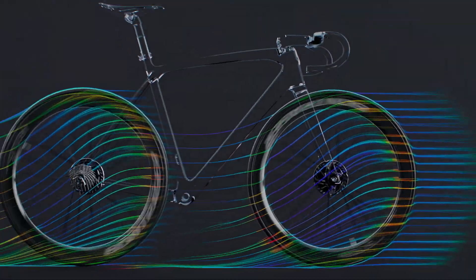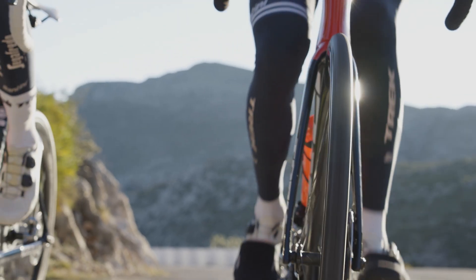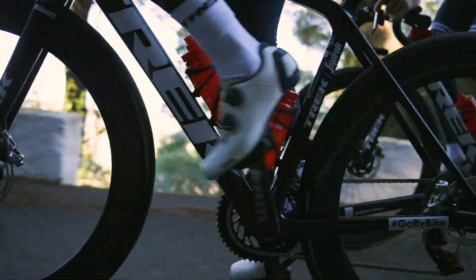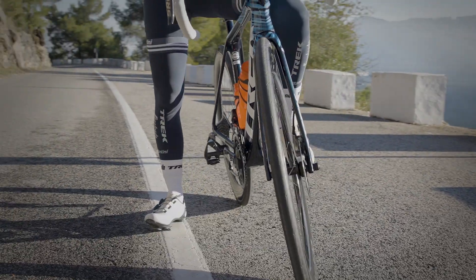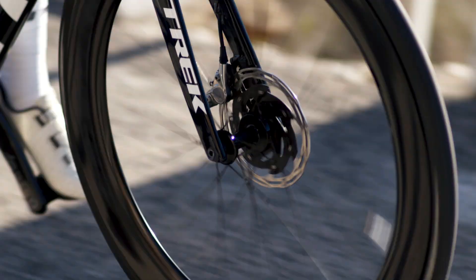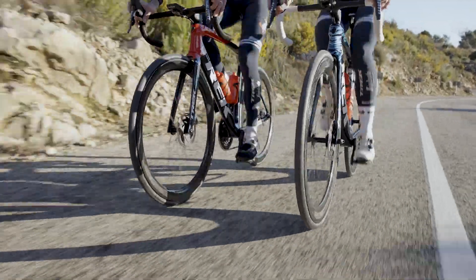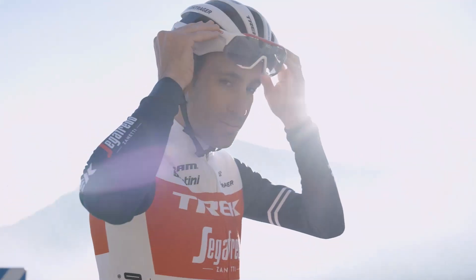But we didn't stop there. Rolling resistance is the other key factor in real-world speed. Testing proved that a 23mm inner rim width could make the fastest shapes roll even faster, and they're perfectly suited for today's 25C and 28C tires. The wider profile means a smoother ride that rolls faster, more stability means less wasted energy in the crosswinds, and it all adds up to a faster you.